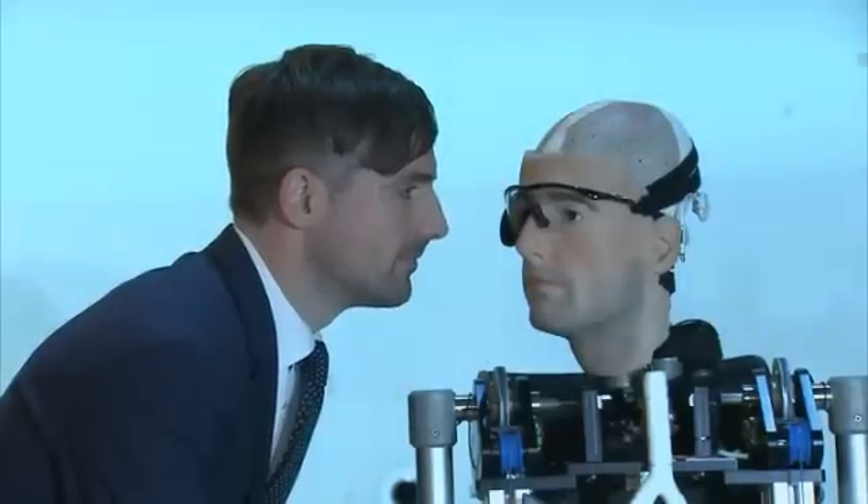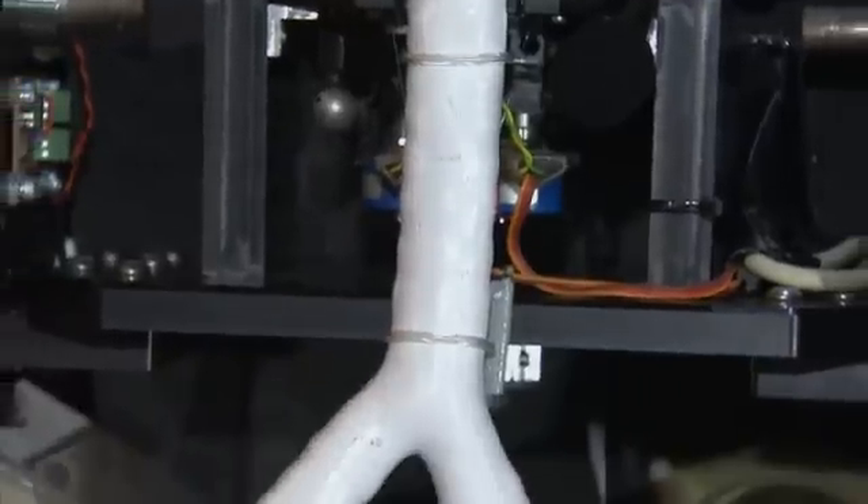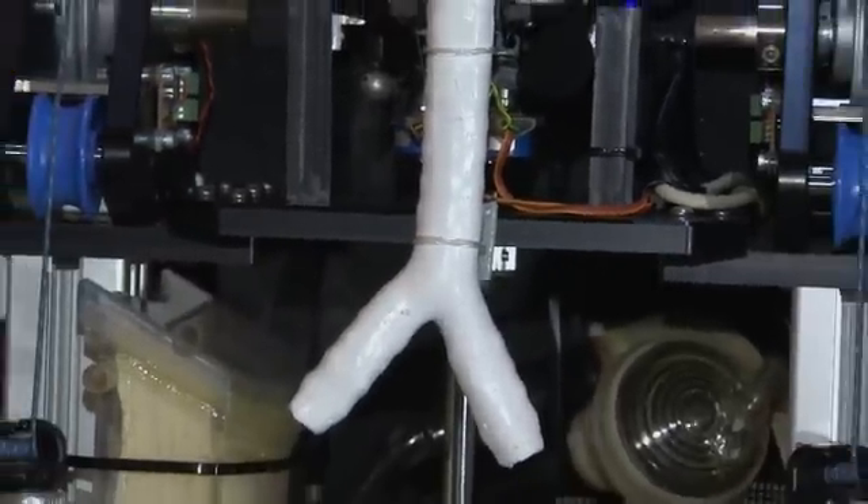Face to face: the scientist and the creature created in his own image. The world's most advanced bionic man can see with microchip eyes, breathe through man-made lungs, and pump synthetic blood with an artificial beating heart. 28 different body parts that function like the real thing.